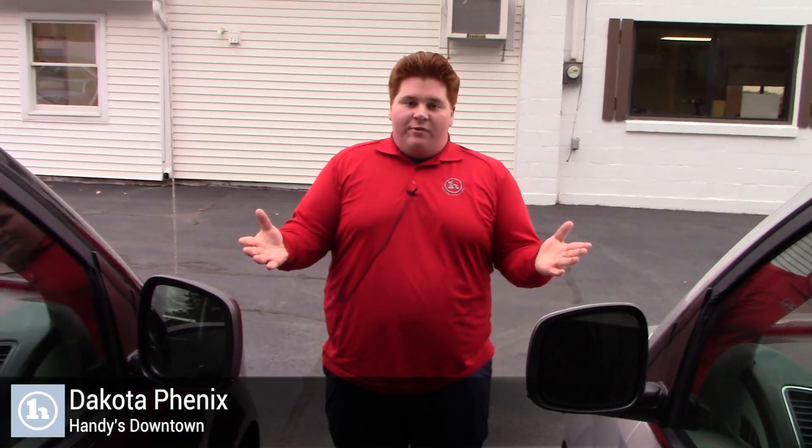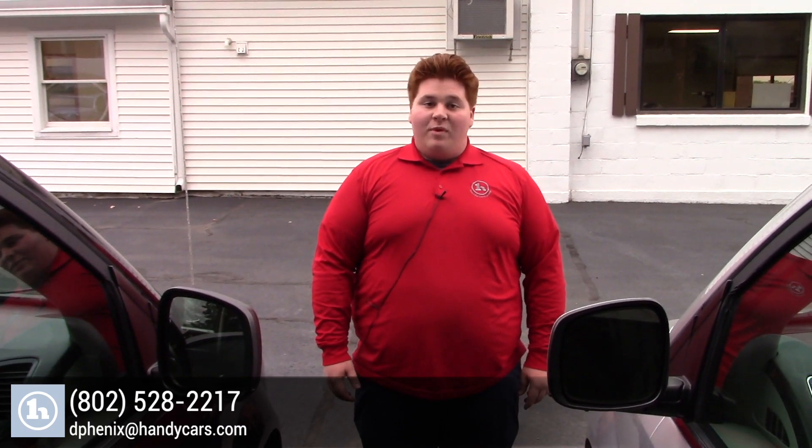So Andre, if this is the van for you, give me a call. My number is 802-528-2217, or you can email me at dphoenix@handycars.com. Thanks, Andre.